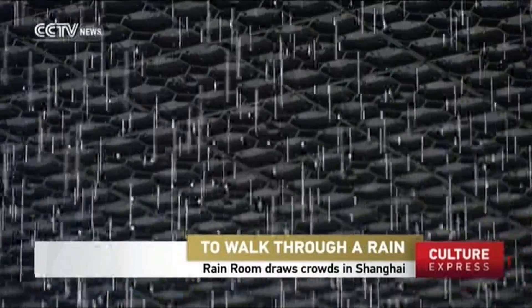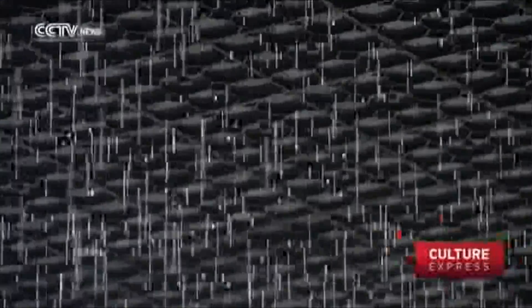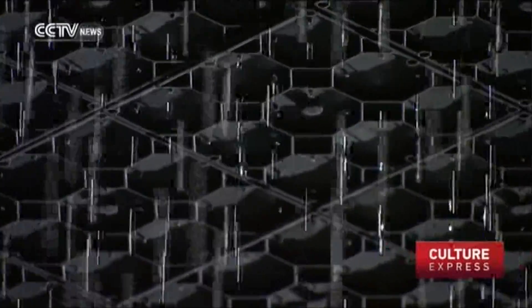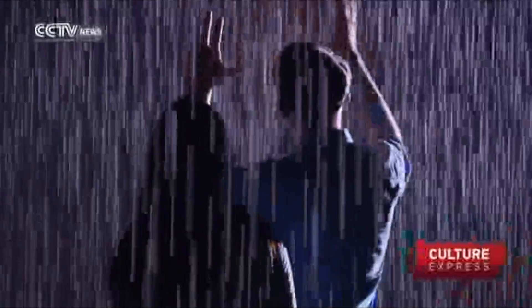Water continually falls on the exhibition called Rain Room, but uses 3D cameras in the ceiling to track the movement of visitors and stop the water from hitting them.